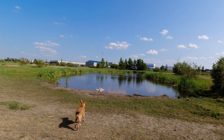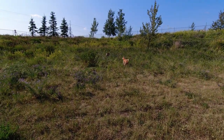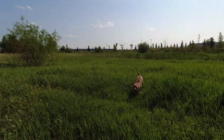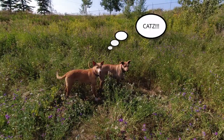Now those of you that come to this channel frequently will know that we have three dogs and all three are sighthounds, and with them being sighthounds they do have a very high prey drive. This means that they see anything that moves and they'll go. They've chased deer, they've chased rabbits, they're obsessed with birds, and of course don't even mention the cats.